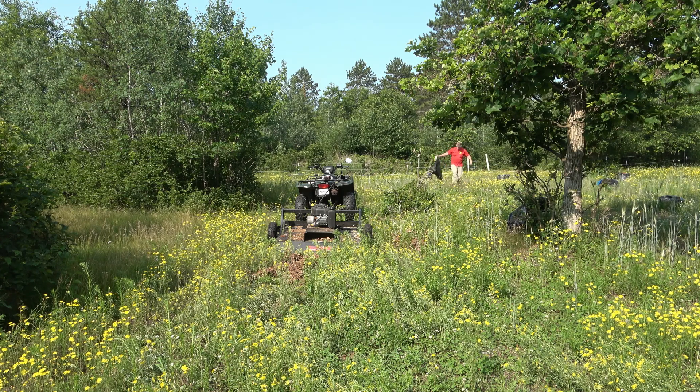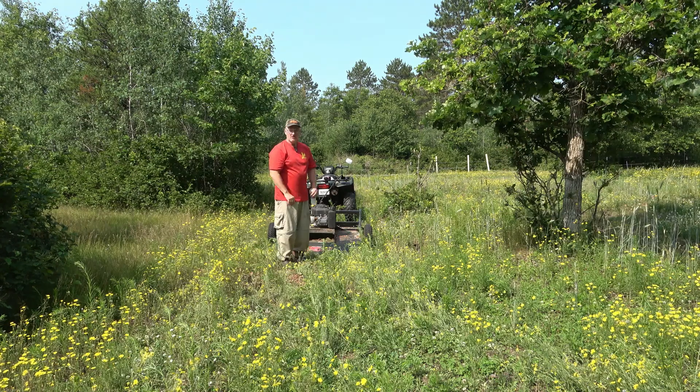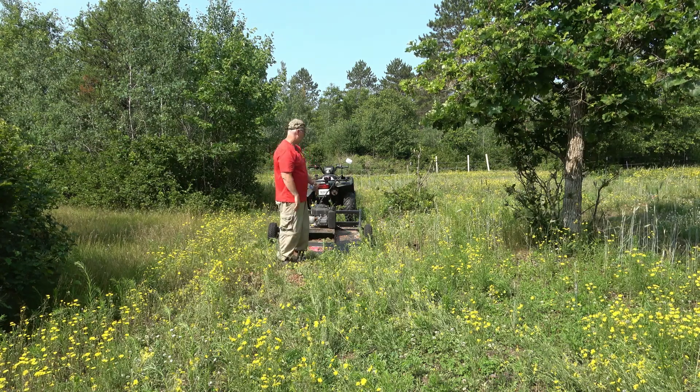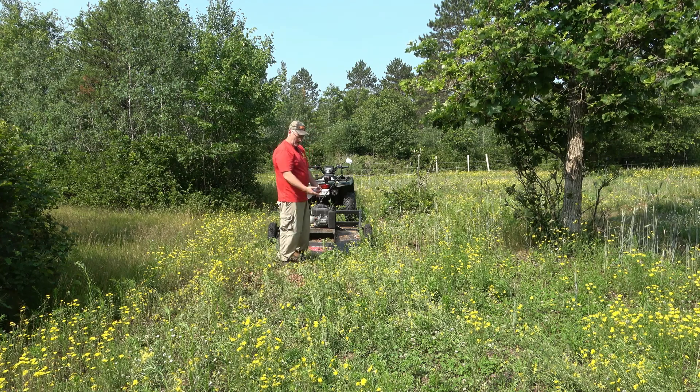You don't want the leaves spread too thick because it'll take a while for them to break down. Basically we're creating a compost right in the food plot — you probably wouldn't want to do this the same day you're planting, but we've got a little time. I ended up spreading 19 bags of leaf mulch. Now I'm going to go mow it.